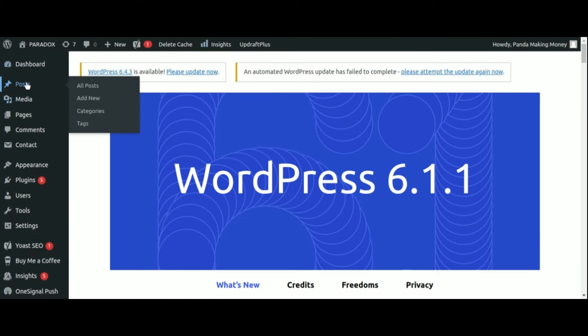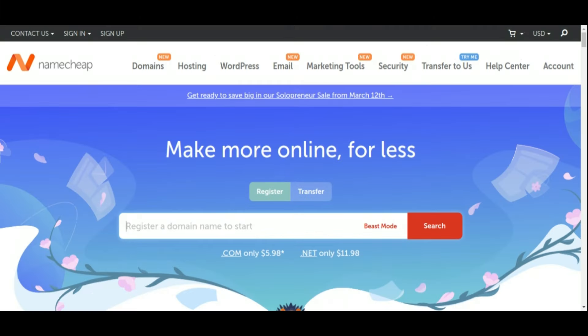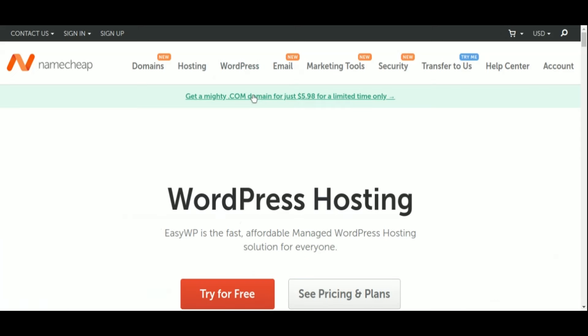But before we delve into the plugins, if you're yet to embark on your WordPress journey, consider starting with Namecheap for your hosting needs. With its user-friendly interface and reliable service, Namecheap provides the perfect foundation for establishing your WordPress site. Check the link in the description for more details.